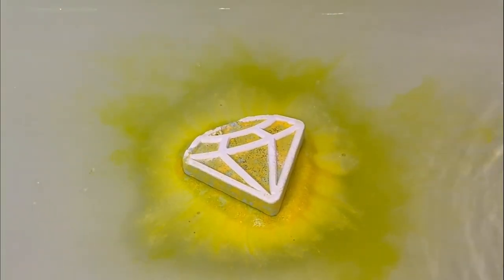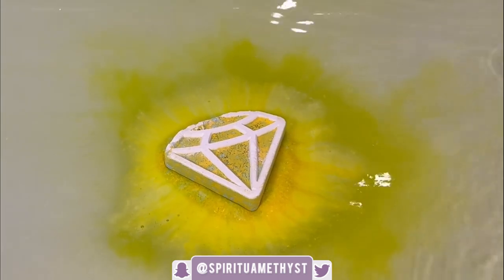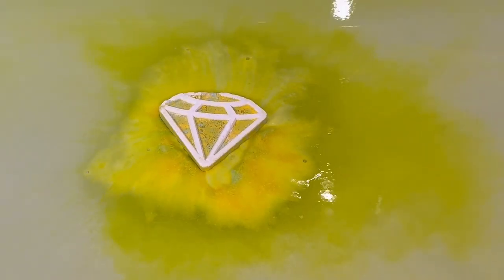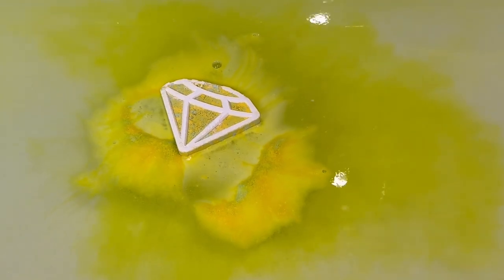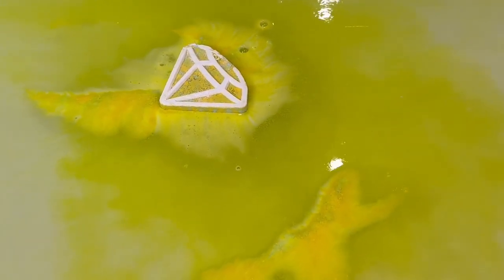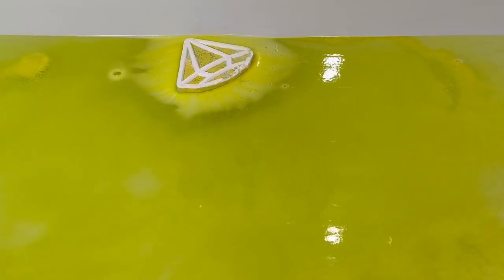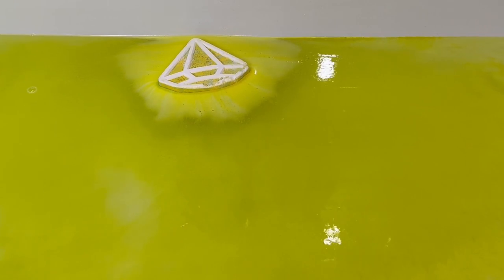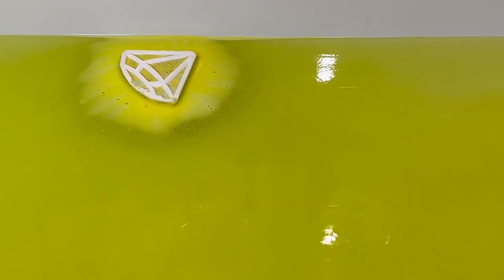The scent description for this bath bomb is listed as a surreal mix of light musky undertone with fresh and velvety fragrance base notes. This bath bomb is really unique in the sense that the item of jewelry inside is going to come with a guaranteed Stardust Opal Gemstone, whether that be a pair of earrings, a ring, or a necklace.